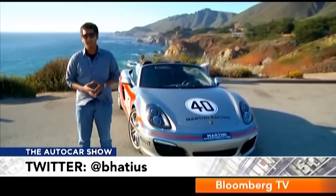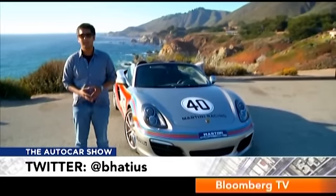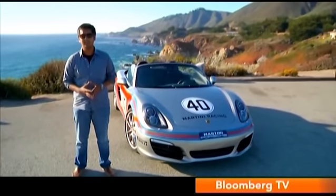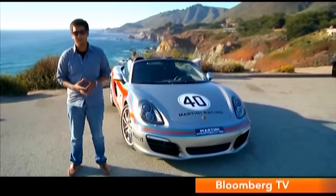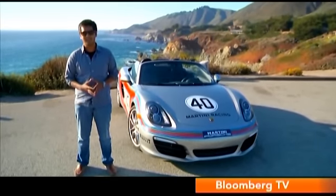The Cayenne may be giving Porsche India the numbers, and the Panamera marries performance and luxury like no other, but at the very heart and soul of Porsche is their sports cars. The 911 continues to be an epic car even 40 years after the first one came out, but there is one more model within Porsche's stable close to achieving epic status — the Boxster. The third generation Boxster is out now, headed to India, and we're here in sunny California to find out just how good it is.